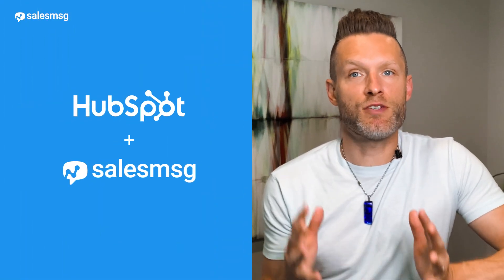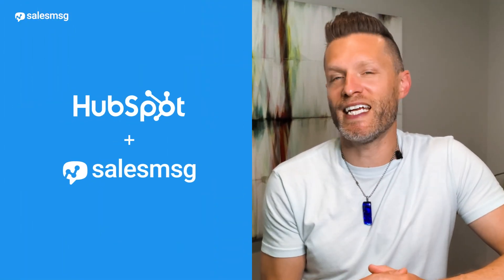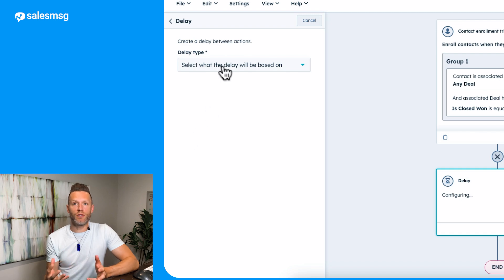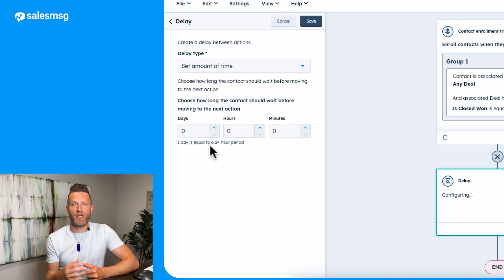HubSpot and Sales Message make this transition super easy for any new customer. Now that you've signed up a new customer and handed them over to customer success, you've probably got workflows triggered in HubSpot — that probably includes emails, updating contact records, and things like that. Let's make this process more personable so the new customer gets a personal text from their new customer success person. I'm going to set up a quick workflow to automate this so that when a deal is closed, HubSpot fires off a text message from Sales Message welcoming the new customer.